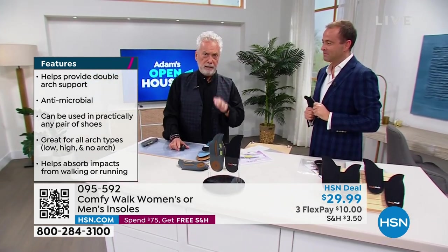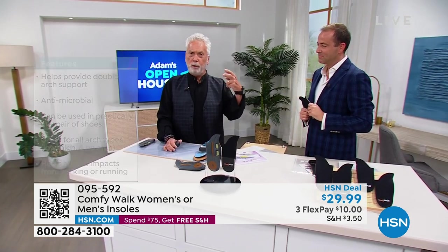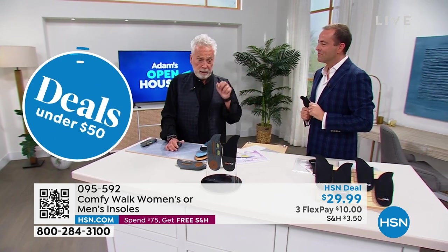You slide your Comfy Walk in — you put the left and the right. That's the only thing you have to do. There's no need for cutting, no need for anything like that. It's that simple — you just put it into your shoe.